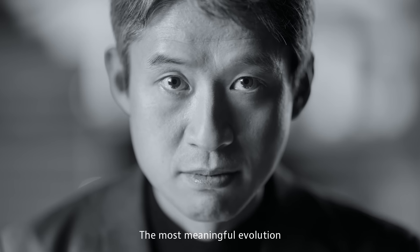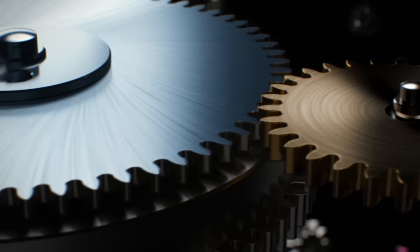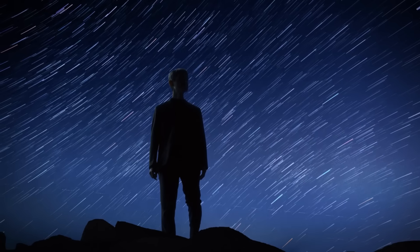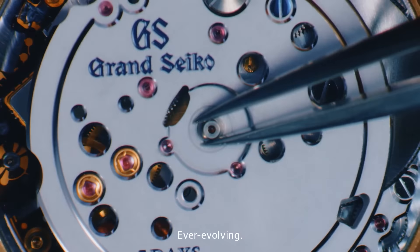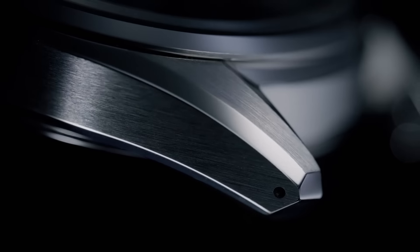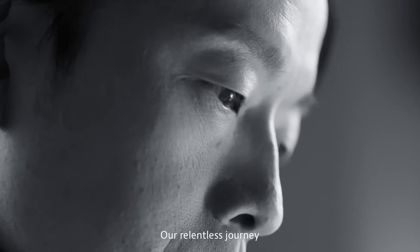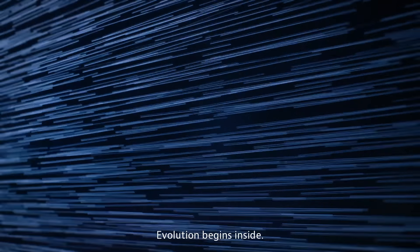The most meaningful evolution begins inside. Essential. Exploratory. Ever-evolving. Our relentless journey, uniting craft and ingenuity to achieve something extraordinary. Evolution begins inside. Alive in time. Grand Seiko Evolution 9.